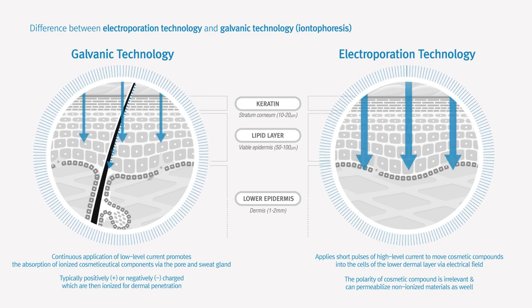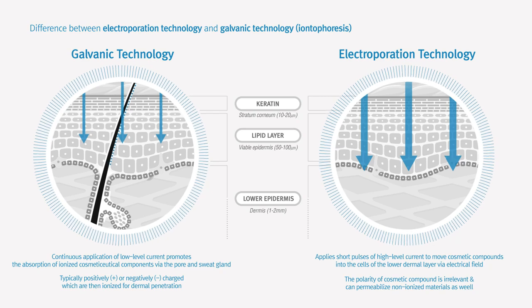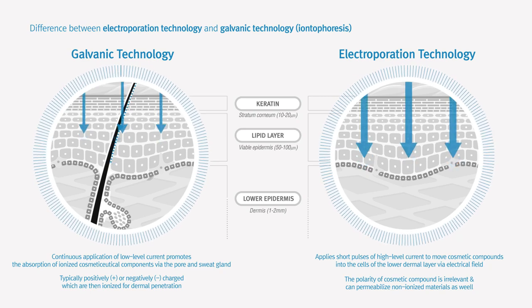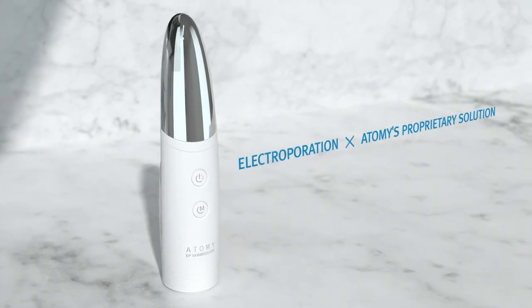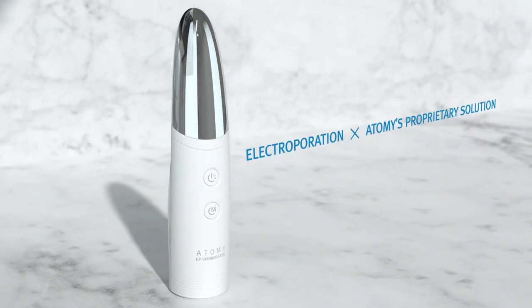touching the device so as to help transfer cosmetaceutical molecules deep within for superior permeability. Atomy EP Skin Booster is a new revolutionary beauty device based upon electroporation technology.